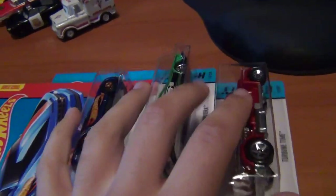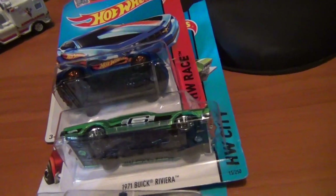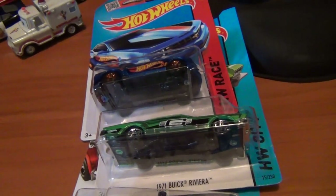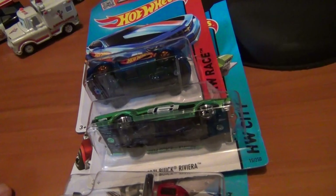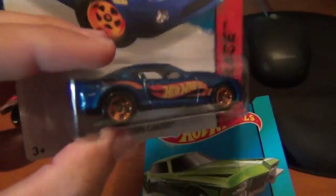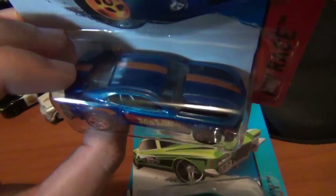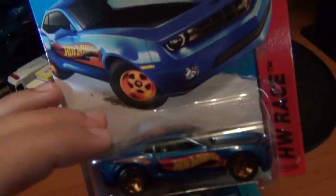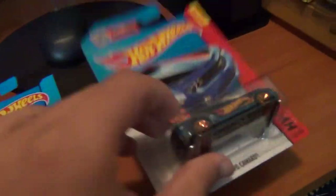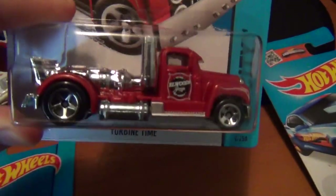Got some other stuff here from an Australian seller off eBay, we'll get to them in a sec. Went to the shop yesterday, Saturday, and thought there probably wouldn't be much because of Christmas. But surprisingly enough found a couple of cars on the pegs — got the old 2013 Copacabana. I'll definitely be doing one of them as a custom.